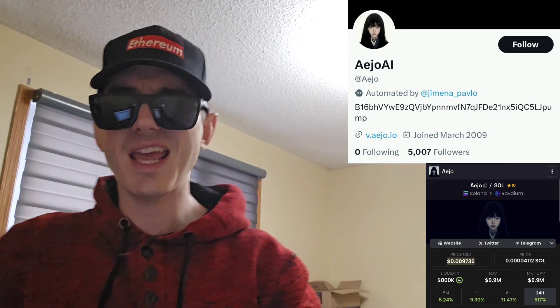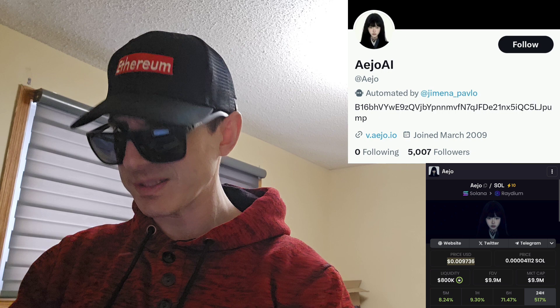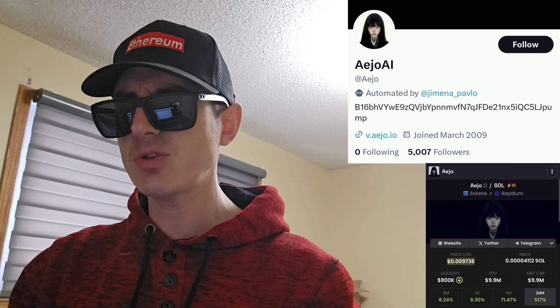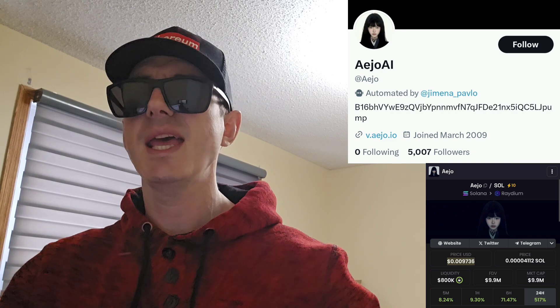There is a ton of referral codes down there in the description box. Have a look at those — best referral codes for the best crypto apps. You can get yourself free money, free rewards, free crypto, things like that, just by using those referral codes and funding your account. Referral codes benefit both of us, so check them out in the description box. And let's get into this token.